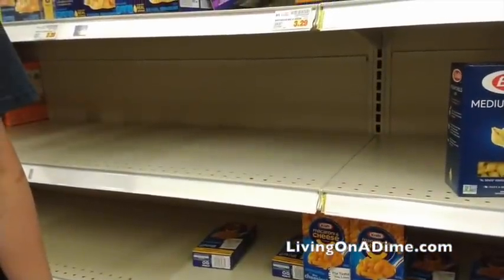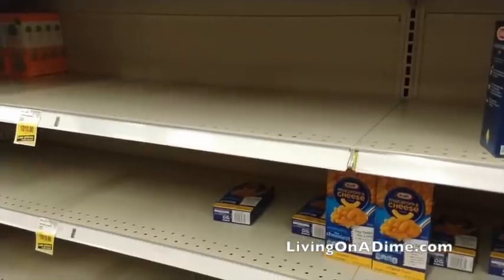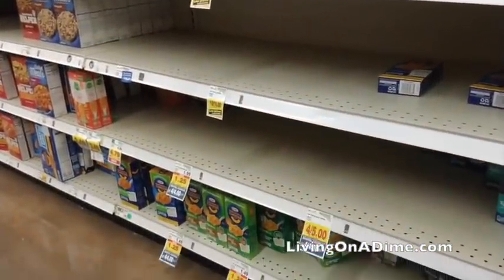Macaroni — the macaronis were gone. Once again, people don't know how to cook so they go for the easy things like macaroni and cheese, ramen, minute rice. All those quick easy cooking things really go quick.